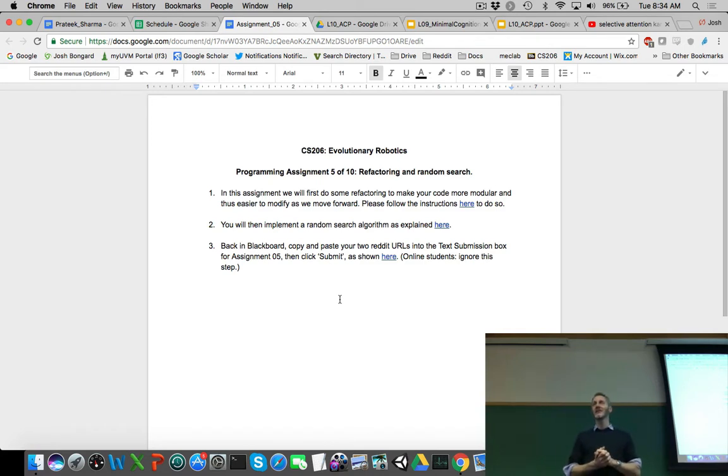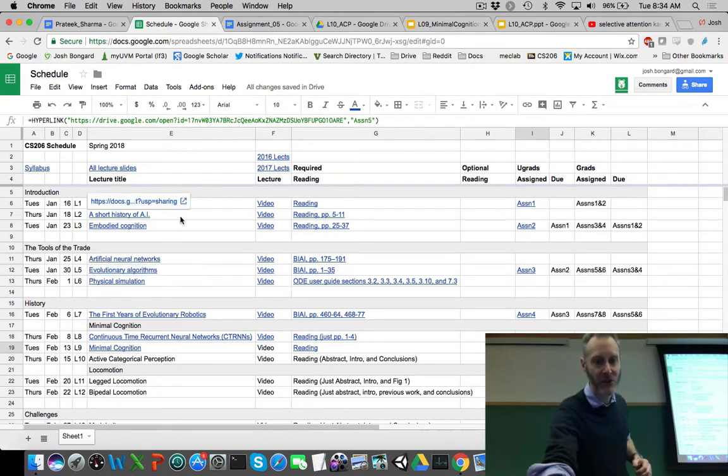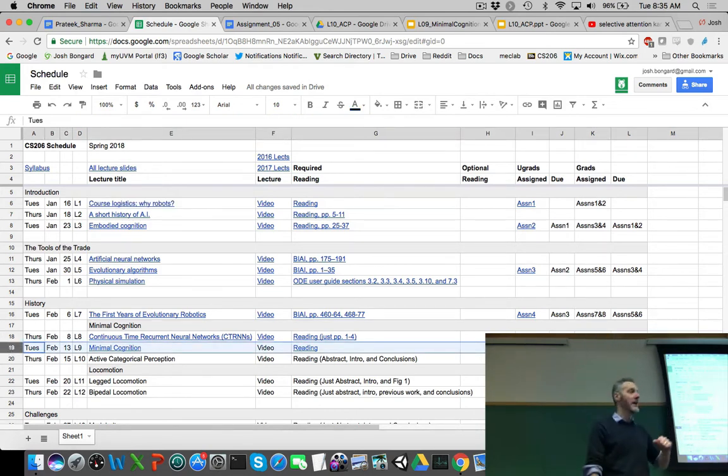Assignment five-A involves a little housekeeping — refactoring your code to make it modular, cleaned up, and object-oriented, introducing a number of classes. If you're rusty on object-oriented programming, find an online tutorial and brush up on OOP. Assignment five-B: implement the simplest of all possible search algorithms — create a thousand random controllers, try out each one, and the best controller wins. That's random search. Assignment six involves more sophisticated search algorithms like we discussed in lecture five on evolutionary algorithms. Graduate students move on to assignments nine and ten, then final projects starting next Tuesday.